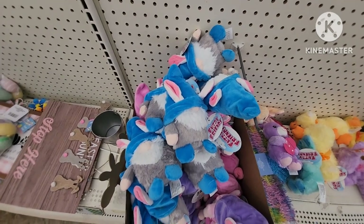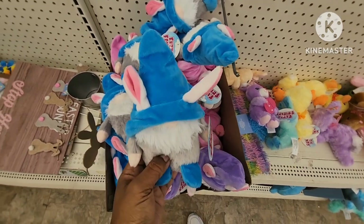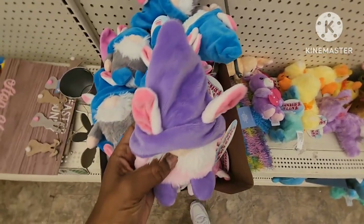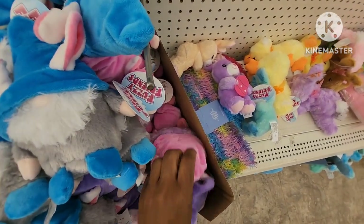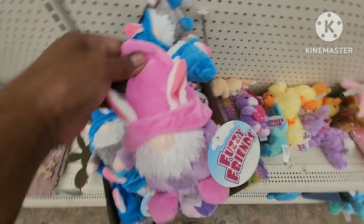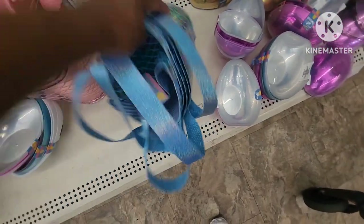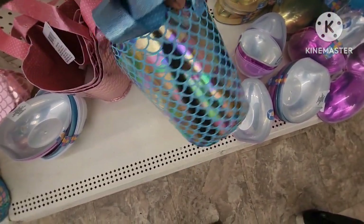I found the cutest little thing — they have these fuzzy friends gnomes and they're so soft. They have this one — look at the little ears — they have the blue, the purple, and the pink. How cute are these? They also have the little mermaid buckets — they have all pink, and then this one that's iridescent type colors, all different colors.